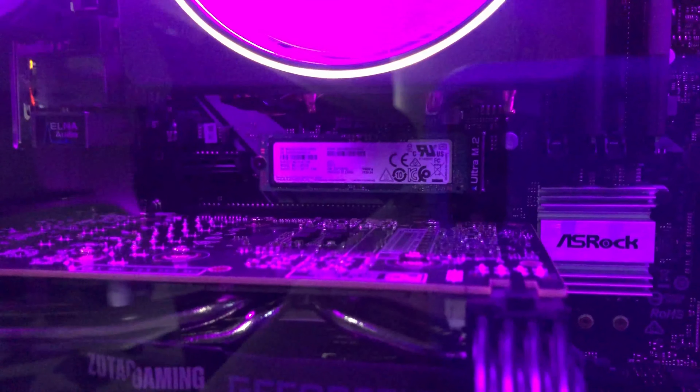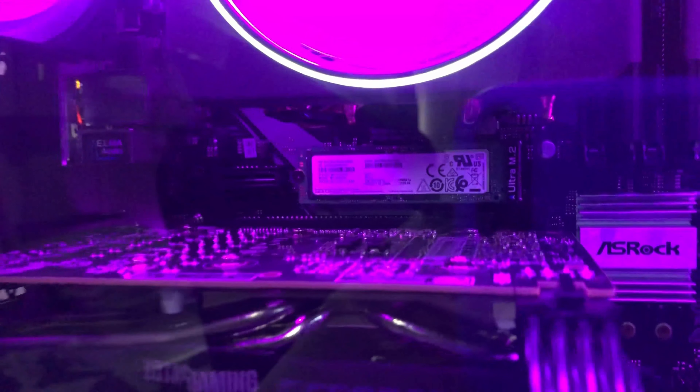For the motherboard, we have the ASRock B450M Pro4. It's pretty good, pretty slick. And as you can see, we got the NVMe — it's 512GB of SSD in there as well.